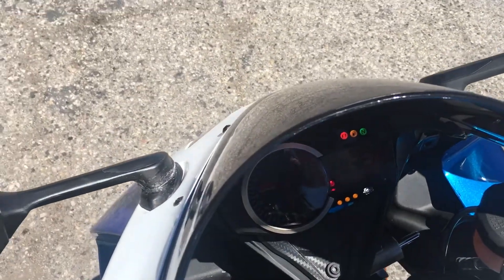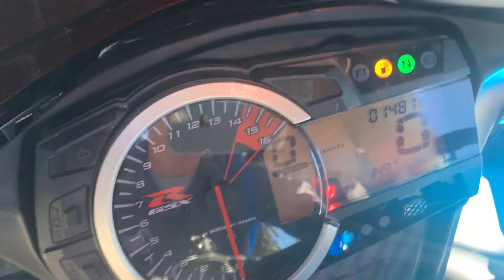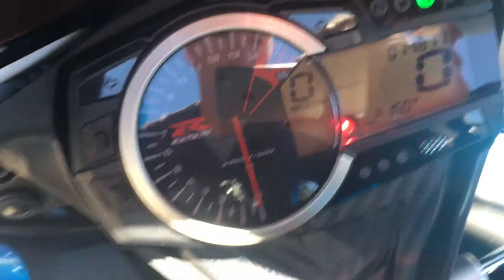This is a salvaged title bike. It has 14,811 miles on it.